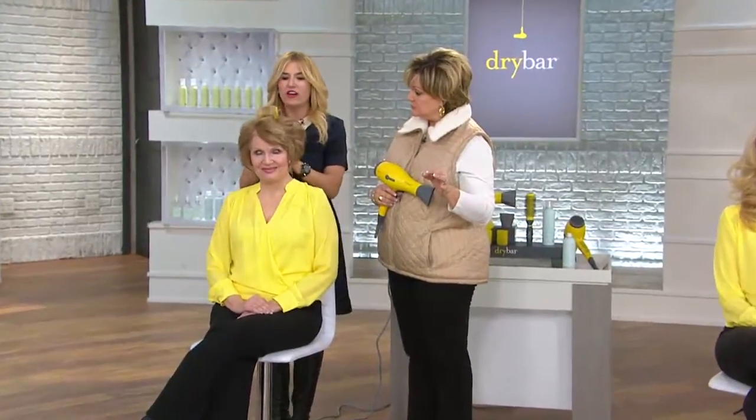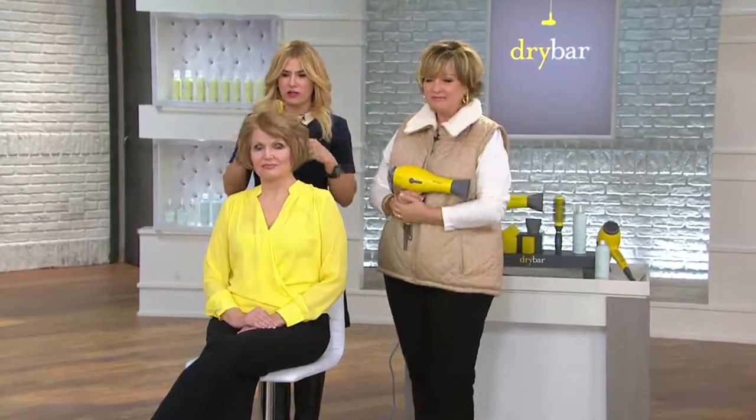Here we go with another — this is a shorter style. Her hair is super straight and fine. Very fine. It's hard for her to get volume, and she just can't get volume out of her hair. But after using Buttercup, there's this major difference in her hair.